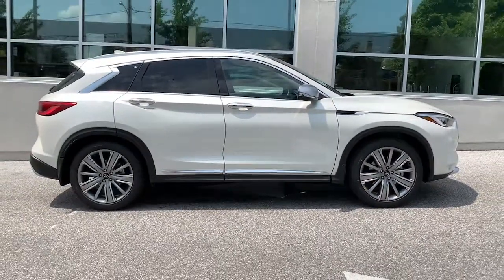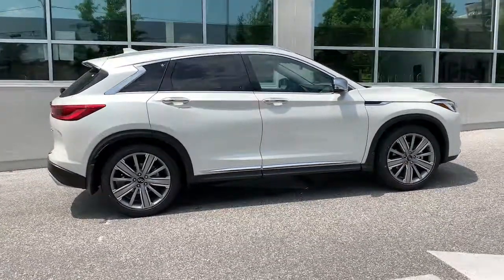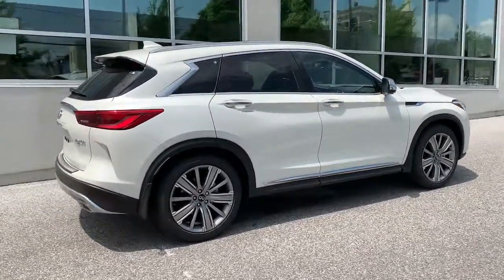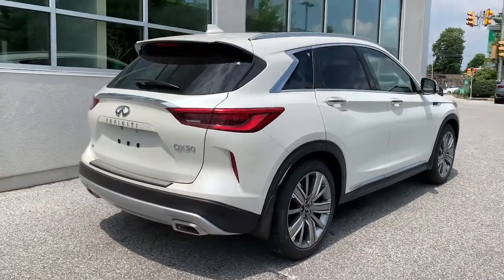Panoramic roof, keyless entry, all-wheel drive, sun moonroof, navigation system, power liftgate, lane keeping assist, remote engine start, adaptive cruise control, keyless start.